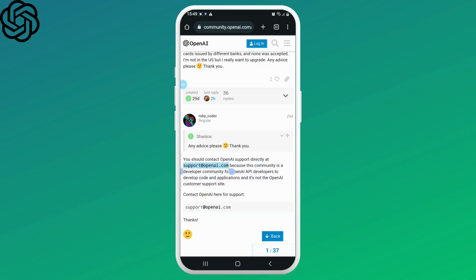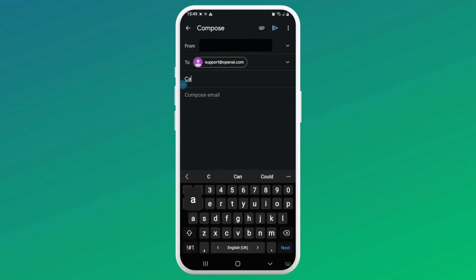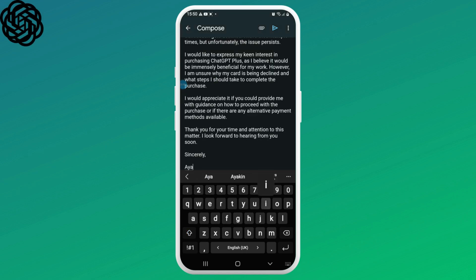If it still doesn't work, what we're going to do is contact OpenAI support. Look for the OpenAI support email. All you have to do is create an email — make sure to highlight the main issue in the subject line. Compose a brief email; you can pause and copy and paste the same thing written on the screen.